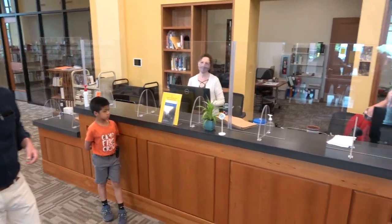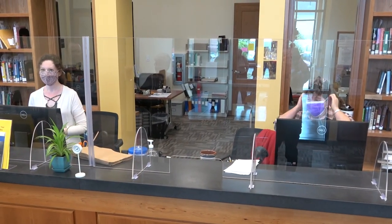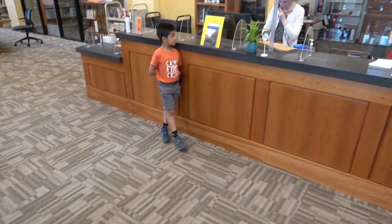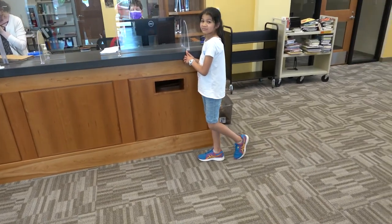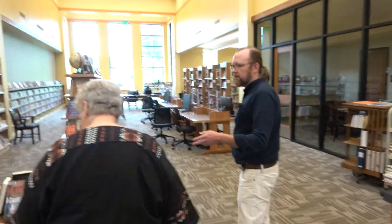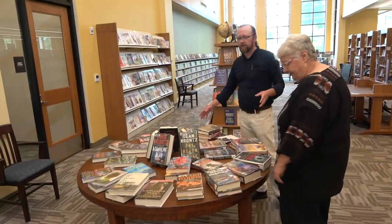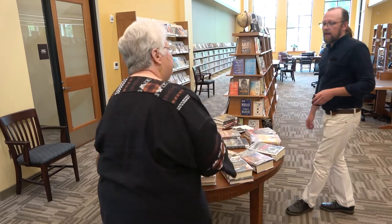Let me introduce you to the staff: Susan Brown, assistant director of the library, and Luna Greenwood, children's librarian. Come down here and I'll show you how things are laid out. First off, when you come in through the main doors what you'll find is the new book table - this is all of our new fiction that's been added in the last couple of months.